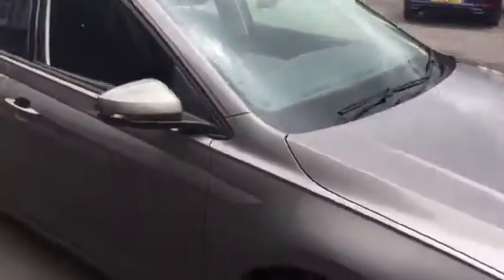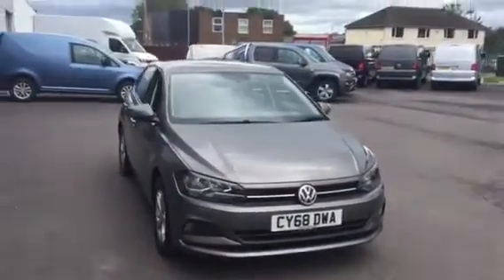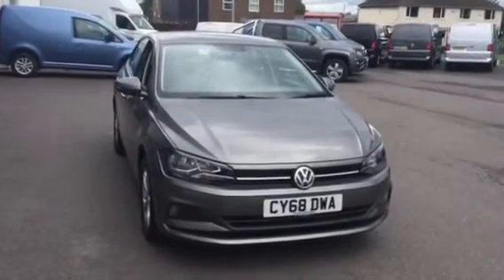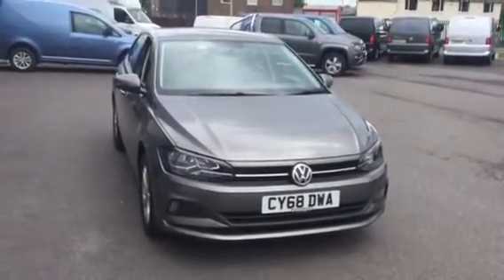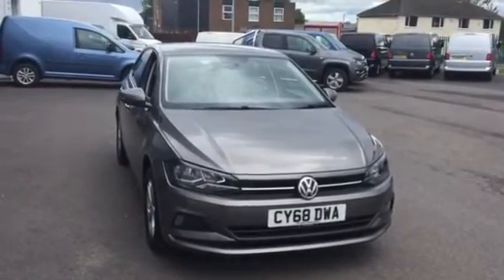If you're in the market for an automatic Polo and don't fancy waiting up to nine months for a factory order, please when you enquire make sure you ask for myself Yousif or my colleague Phil. We're the internet sales specialists who can help you further, and prior to this car leaving us it will be fully cleaned and sanitized as customer safety is the number one priority. Thanks for watching.